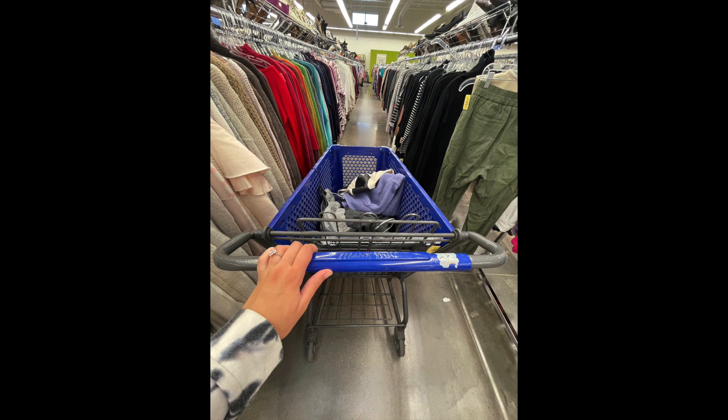I actually didn't find a whole lot the first trip, but the second time I found some pretty decent things. I started with a full cart and ended up only getting three items. One of the things I found was a $400 designer purse, so that was great. I usually don't buy things behind the case because they're typically overpriced, but this was actually a really good deal.